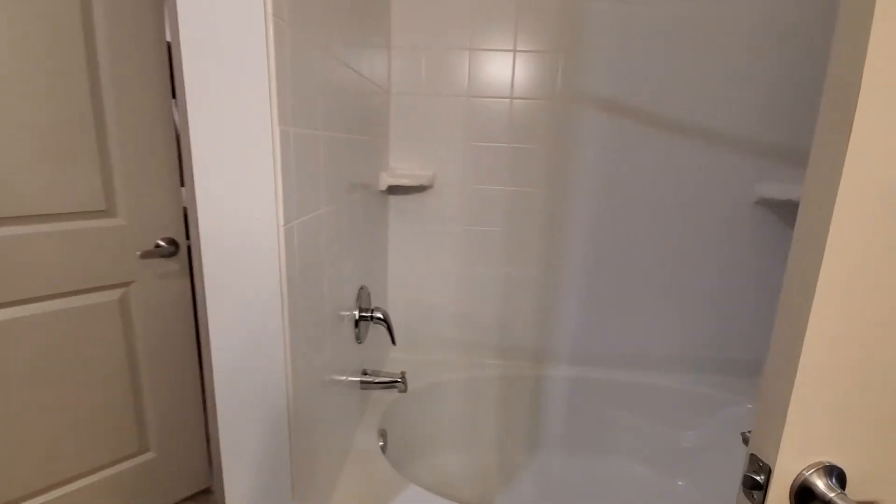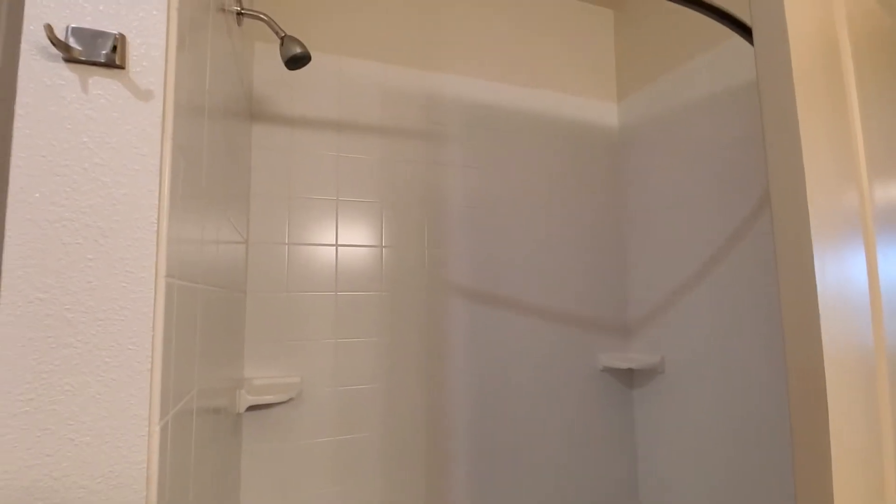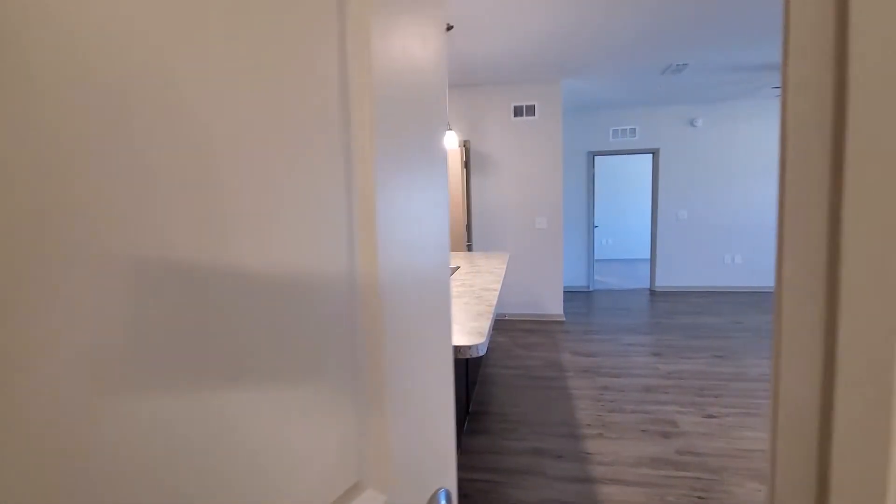We have a garden tub here and a shower combination and then it opens back up into the living area.